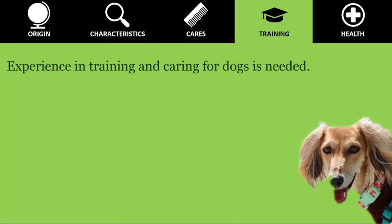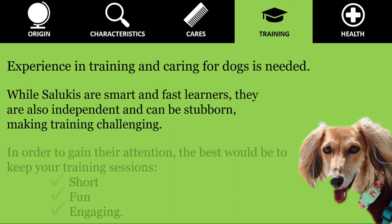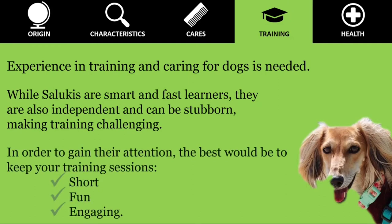Experience in training and caring for dogs is needed. While Salukis are smart and fast learners, they are also independent and can be stubborn, making training challenging. Salukis think for themselves, and if there is something more interesting than what you are proposing, they will be perfectly happy to ignore you. In order to gain their attention, the best approach is to keep your training sessions short, fun, and engaging.